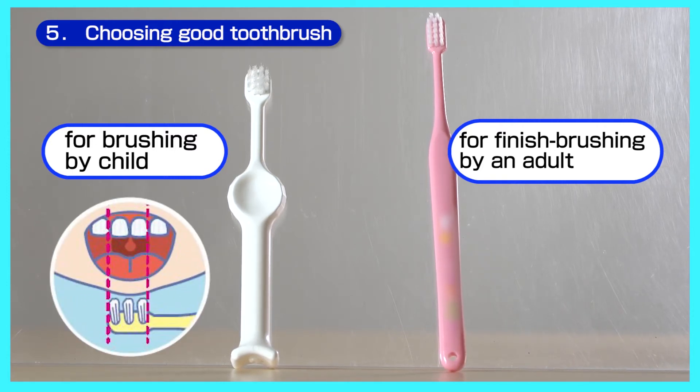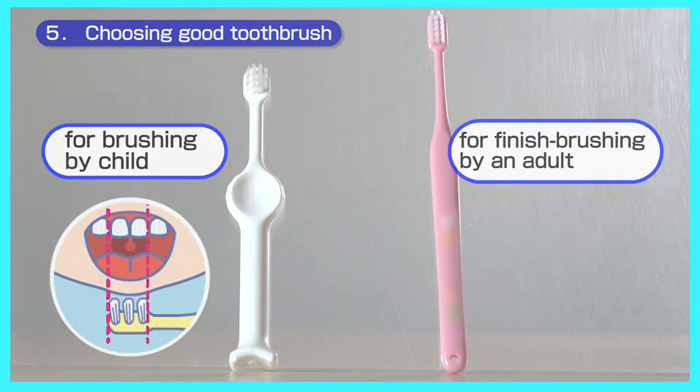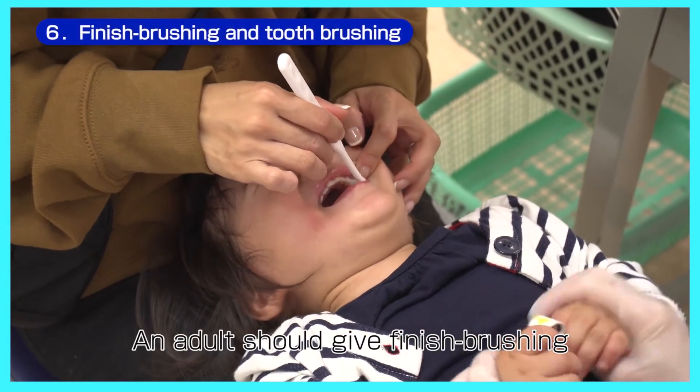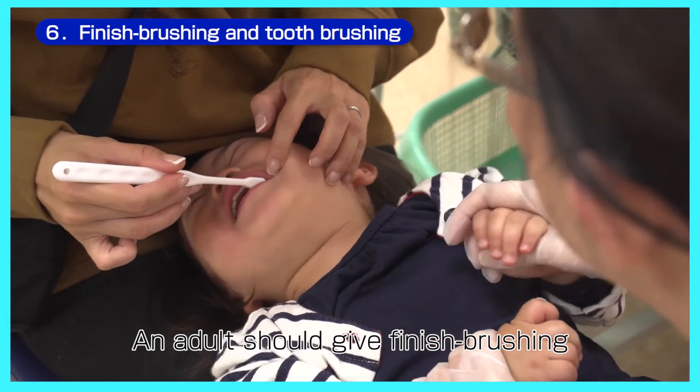A brush about the size of the two front baby teeth is recommended. When your child can hold their toothbrush by themselves, an adult should start finish brushing the child's teeth.